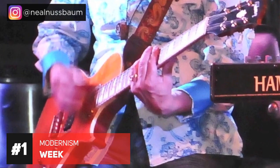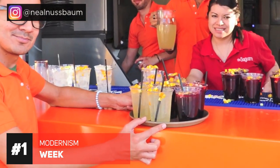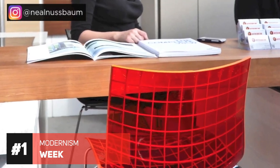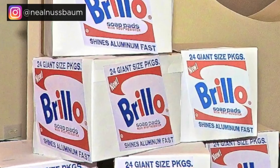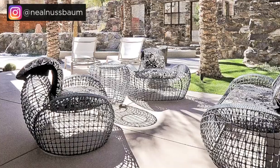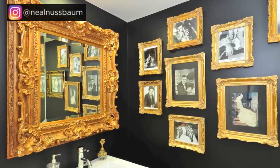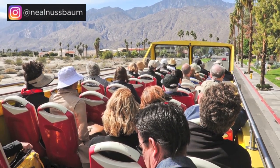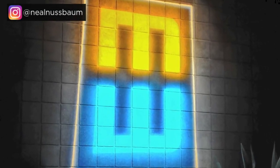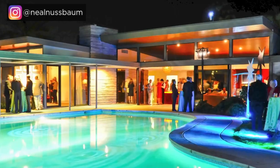Palm Springs hack number one: Modernism Week. It's a week in February when it's all things mid-century and modernism here in the Palm Springs area. It's an 11-day festival with about 350 events, and many of the events are free or at no cost. The secret is to plan early — discounted tickets and free events fill up really fast, so be ready on November 1st when all the tickets go on sale. Don't forget the Modernism Fall Preview in October, a smaller version with more than 50 events, many also free. Those tickets go on sale August 1st.